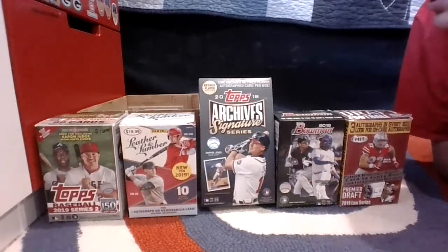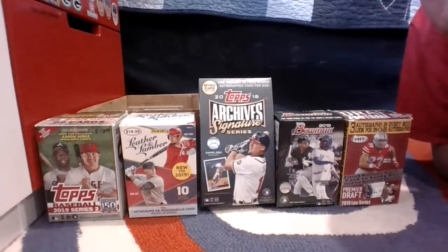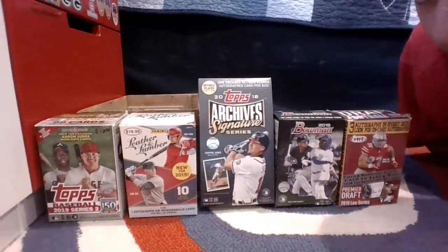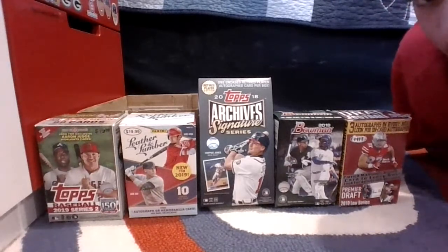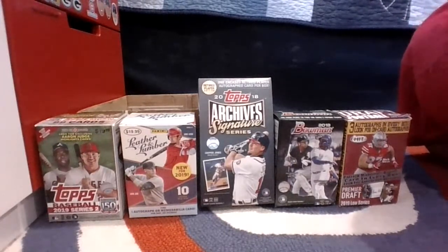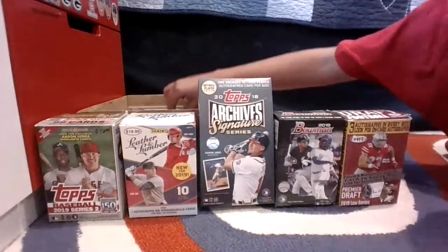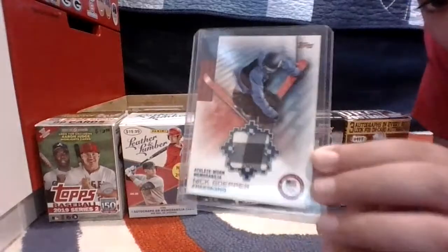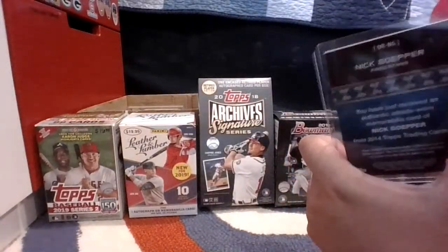I've got some cards you want to see — I could show you some stuff. Dante, what is up! These are the guys that are always here. Just looking at this card — it's a pretty cool card, it's an Olympic relic. Nick Gopper, it's kind of cool actually, I like it.